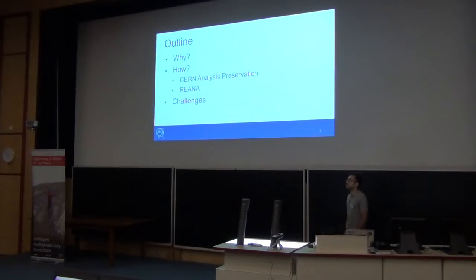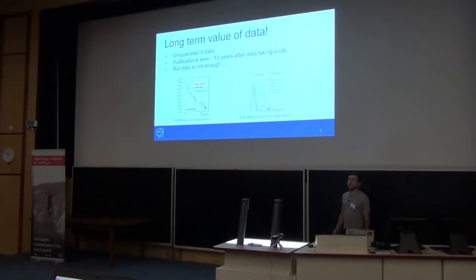It's good to know which reason to remember why we do it. The uniqueness of data — we have an example of the J experiment. The data that was taken 35 years ago is important for one of the first versions. It contains unique data which has great value nowadays.